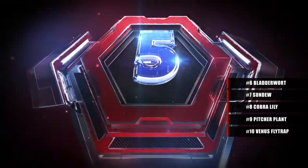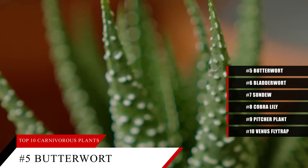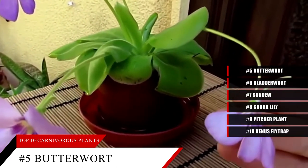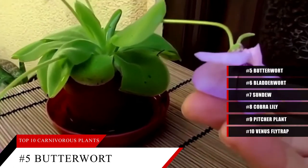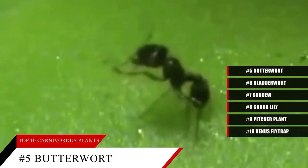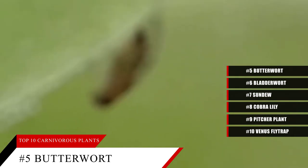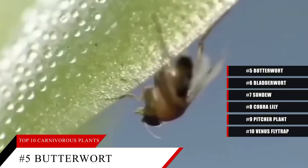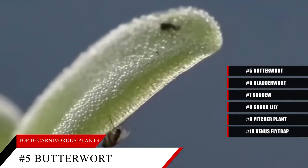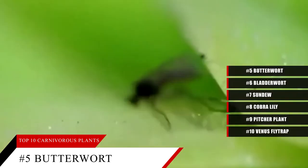At number five, we have the butterwort, also known as the sticky leaf. Bright orchid-like flowers are the first thing you notice about this plant, but look closer and you will see tiny hairs that secrete a mucus-like substance. The vivid colors of the flowers — whether white, pink, yellow, or purple — attract the prey, the flypaper traps it, and then the leaves secrete digestive juices. It eats crickets, flies, spiders, caterpillars, slugs, gnats, springtails, and fruit flies, and can be found all across the Americas and Eurasia.